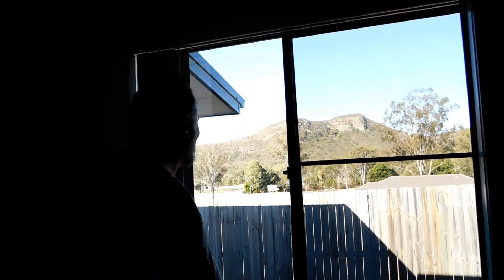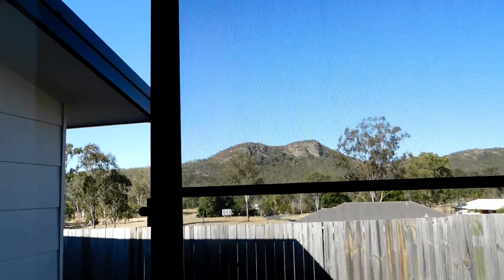First bedroom — this will be one of our little boy's bedrooms. I love the view out this window, have a look at that mountain. Gorgeous.